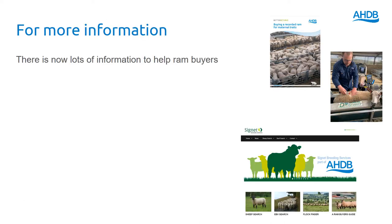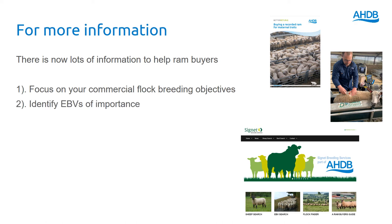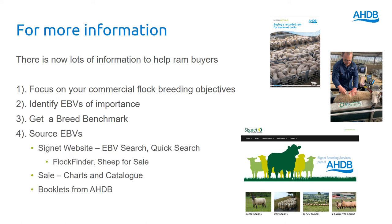For more information, first think about your flock breeding objectives, identify the EBVs of importance, get hold of a benchmark, and then head to the internet. The Signet website enables you to search for individual animals and search for the best animals within the breed. There's a flock finder that will show you flocks near you, and also a page showing sheep that are currently for sale. Producers can print charts and catalogues directly from the website, and there are a number of booklets from both AHDB and Signet to help you find the best performing breeding lines.